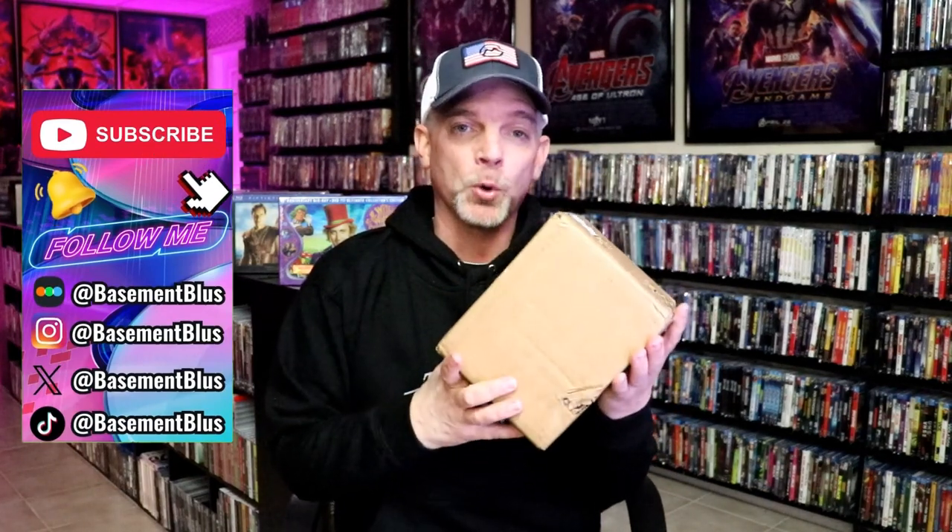Today I wanted to take time to do an unboxing from Vinegar Syndrome. I did receive another order. This package came in just a little beat up, but I'm sure it was packaged well enough to where it didn't get damaged. Anyway, this is more of those items that I purchased back in January that finally came in stock. These were pre-orders, so I thought I'd take time today to show you what all I've ordered. Probably isn't too much — we'll go with this first package.